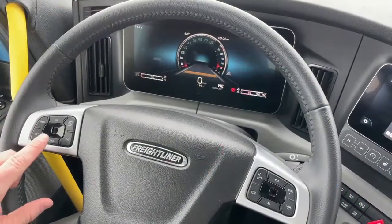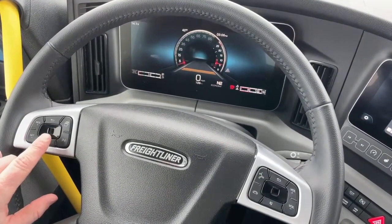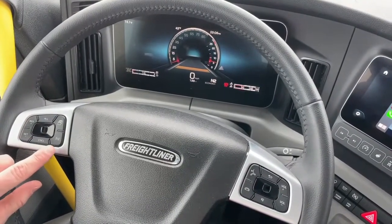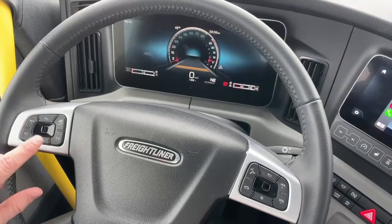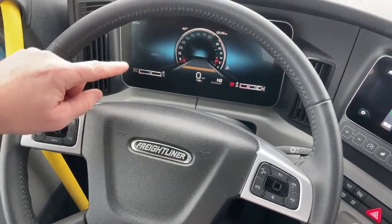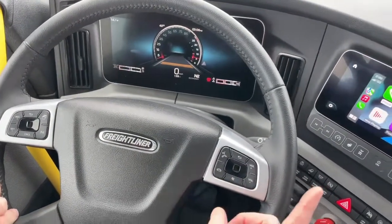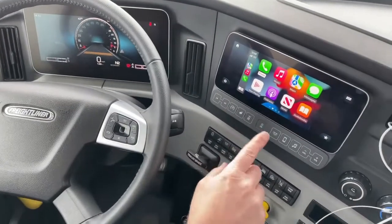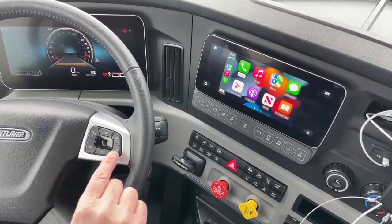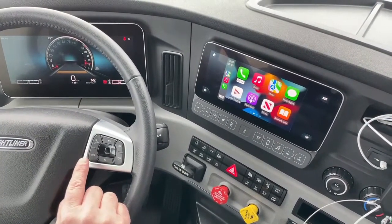On this new dash, they have mouse pad-type navigation on both sides of the steering wheel. The left side has your cruise control, light dimming, and other typical Cascadia features, and it operates the digital dash. The right side operates your infotainment center — radio volume up and down, and you can answer or hang up phone calls for hands-free talking.